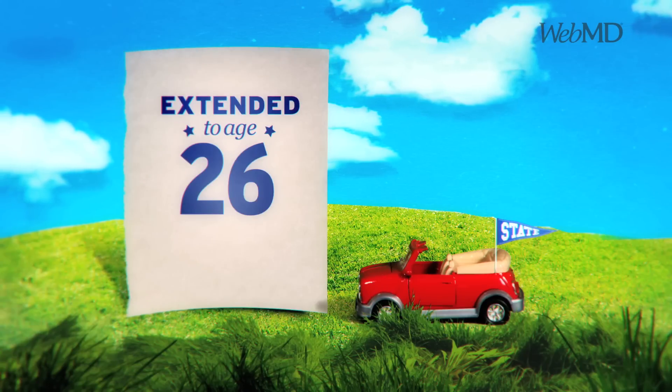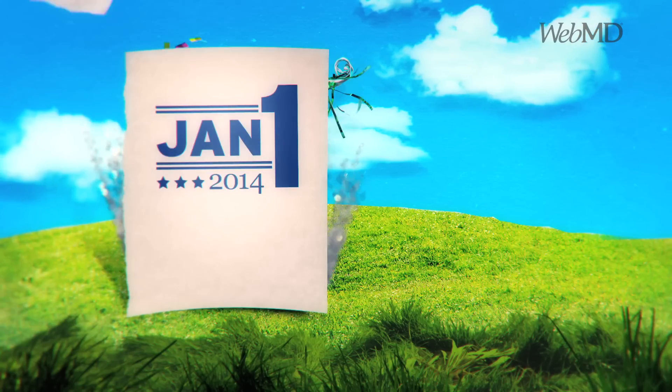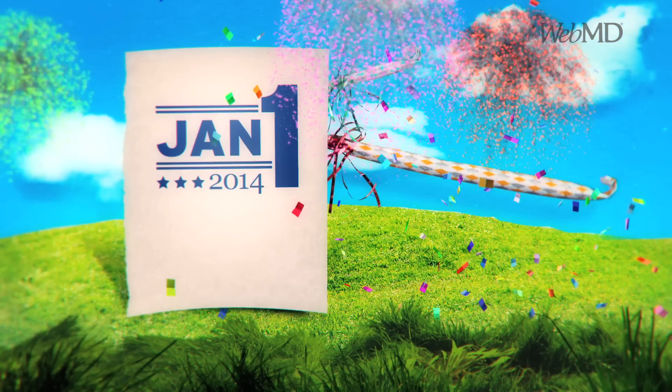And young people can already stay on their parents' insurance policies until they're 26. But more big changes are set to kick in on January 1, 2014.